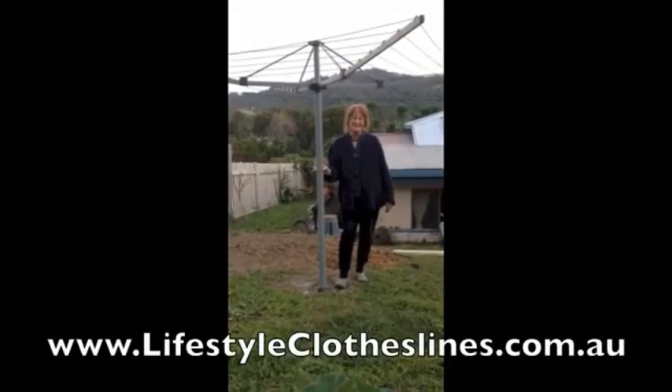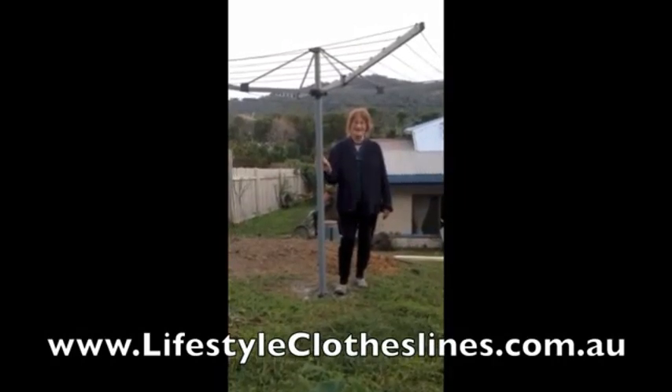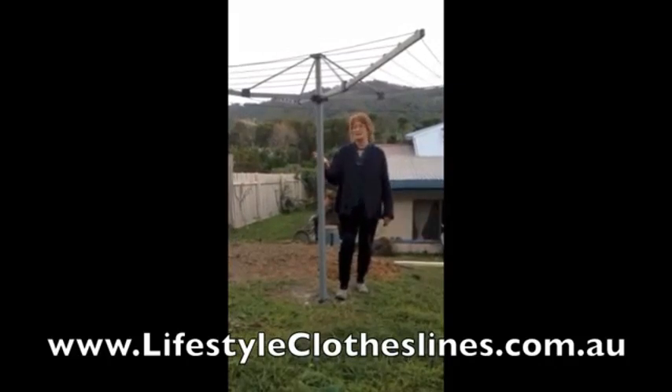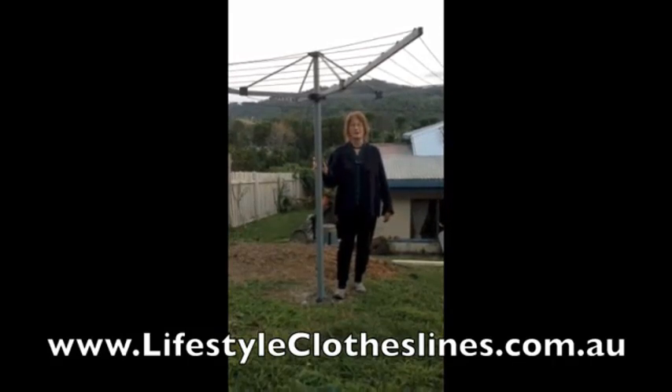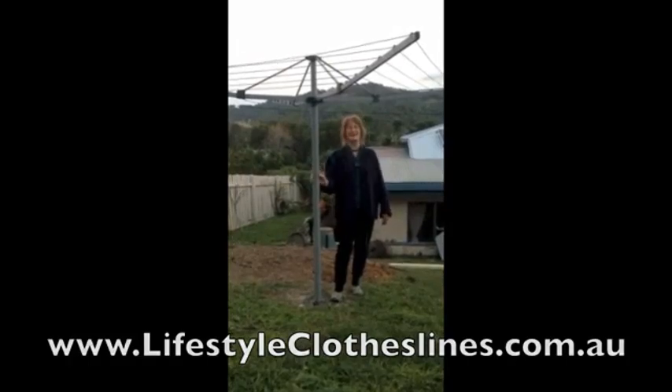This is my new Lifestyle Clotheslines clothesline, just installed today, and I am very, very happy with it. It is gunmetal grey, and tomorrow, if it's sunny, I am going to wash my clothes and hang them on my new Lifestyle clothesline.